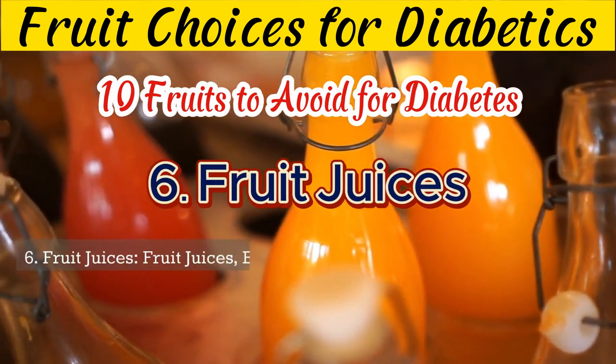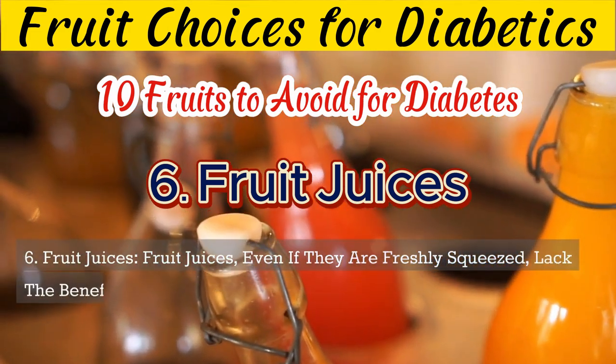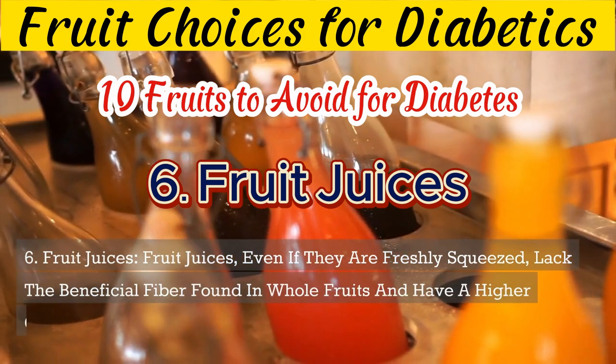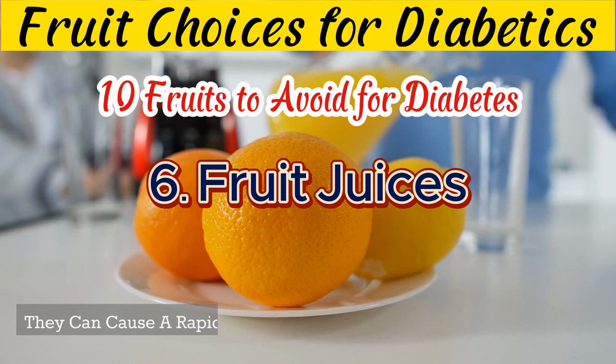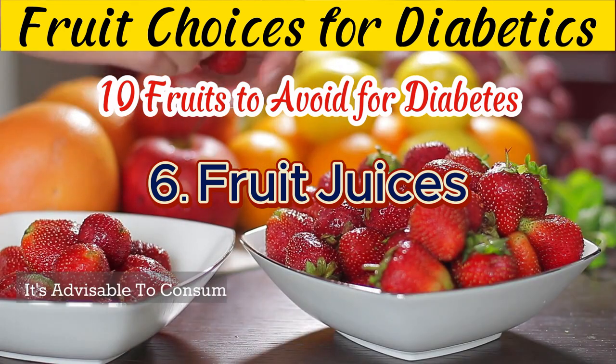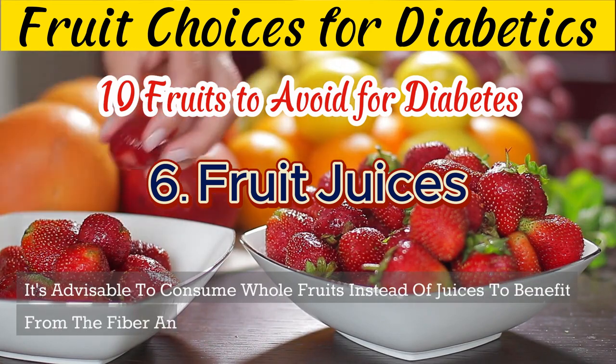6. Fruit juices, even if they are freshly squeezed, lack the beneficial fiber found in whole fruits and have a higher glycemic load. They can cause a rapid spike in blood sugar levels. It's advisable to consume whole fruits instead of juices to benefit from the fiber and nutrients they provide.